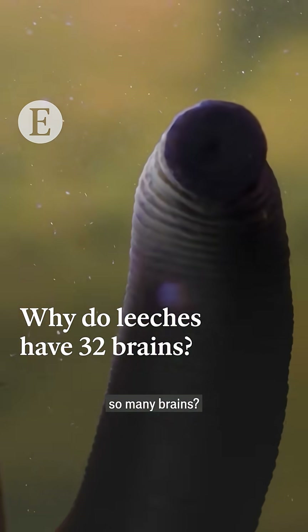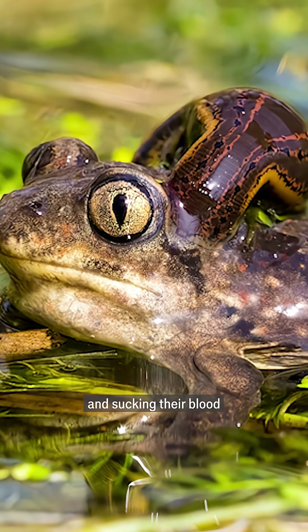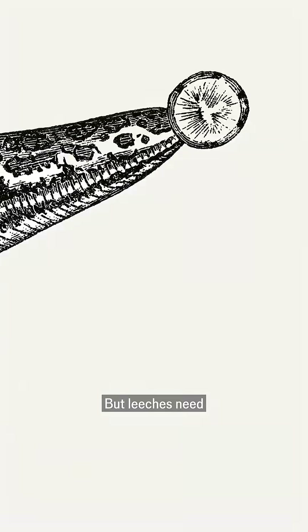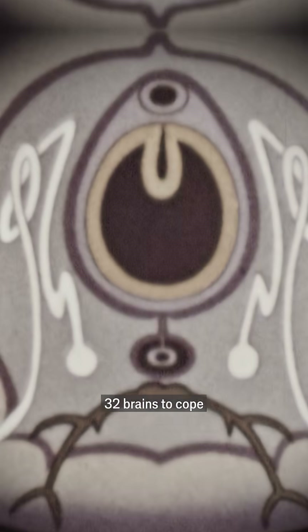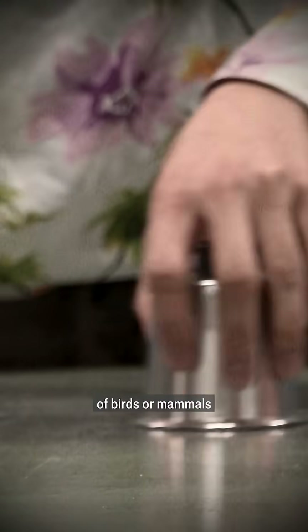Why do leeches have so many brains? Attaching yourself onto bigger creatures and sucking their blood doesn't sound like a taxing lifestyle, but leeches need 32 brains to cope. They're technically known as ganglia, and they're much simpler than the brains of birds or mammals.